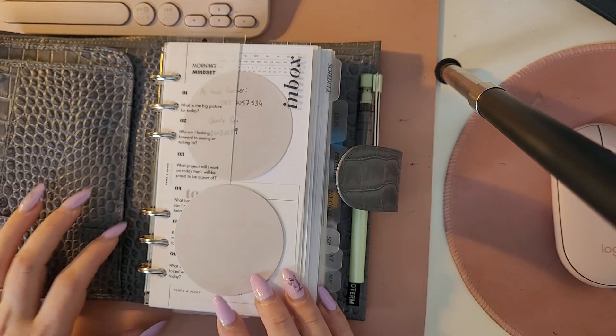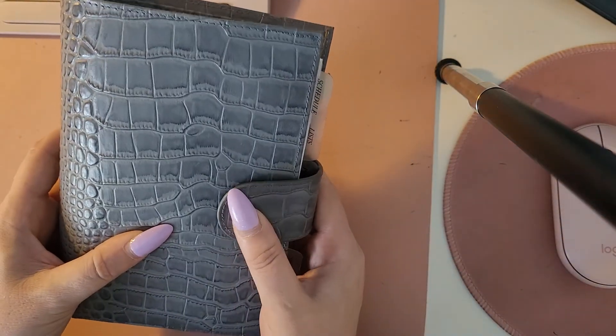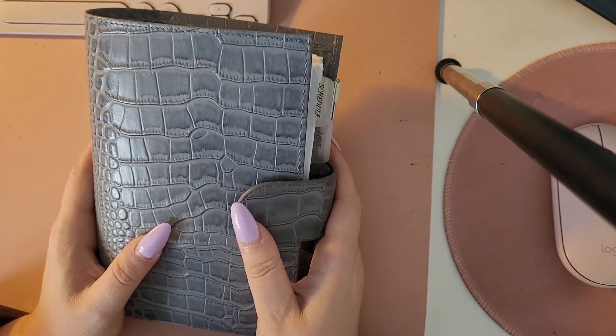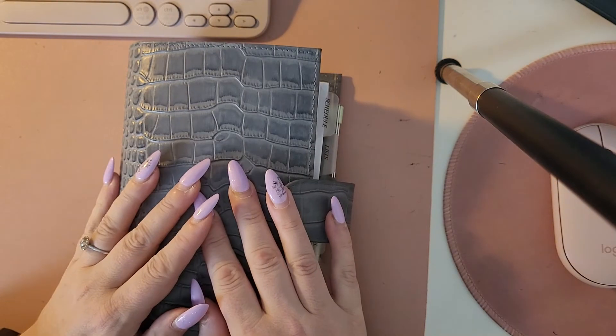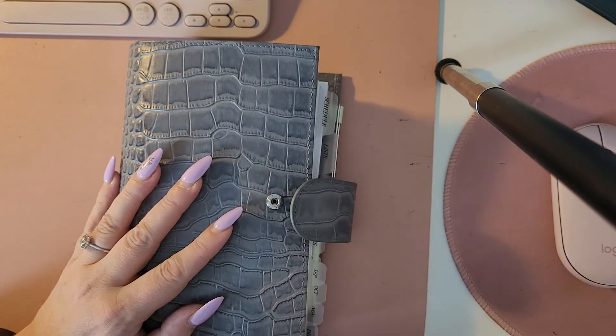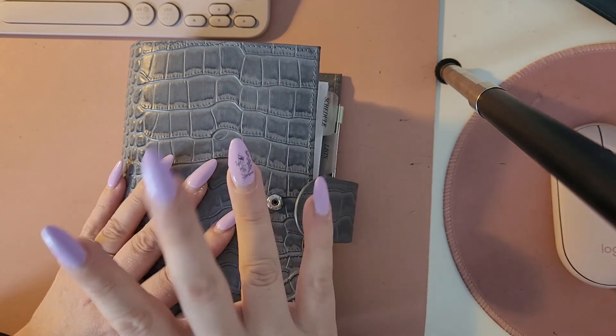Okay, so that's a quick overview of my personal Moterm grey croco, which is my wallet and on-the-go planner. Thanks for joining me guys. I think the next video I'll have up will be a Cloth and Paper haul and a planner refresh showing you how I use all the new items that I bought. Bye for now!